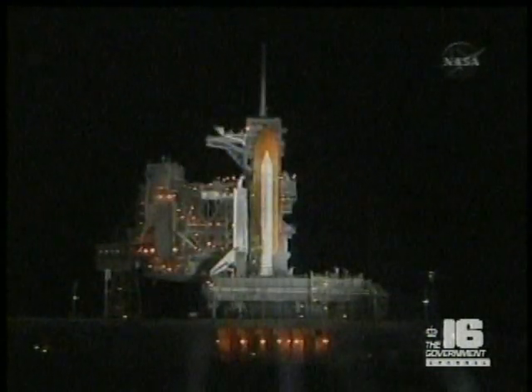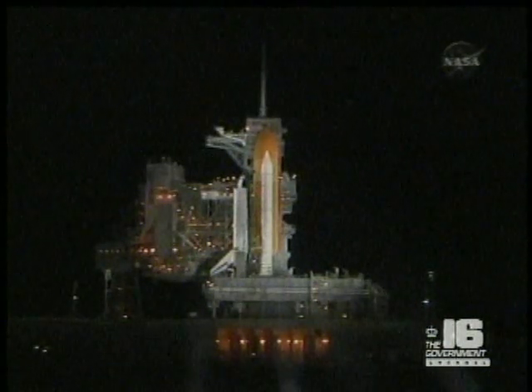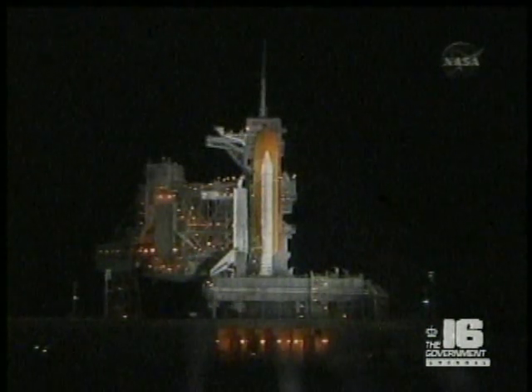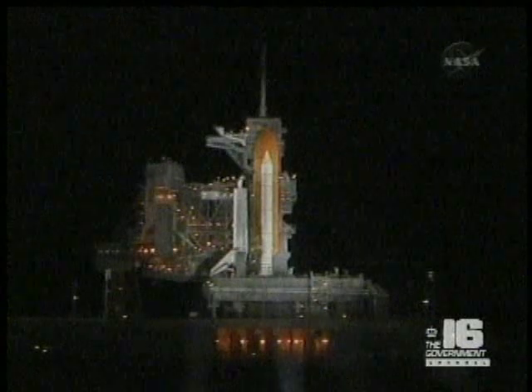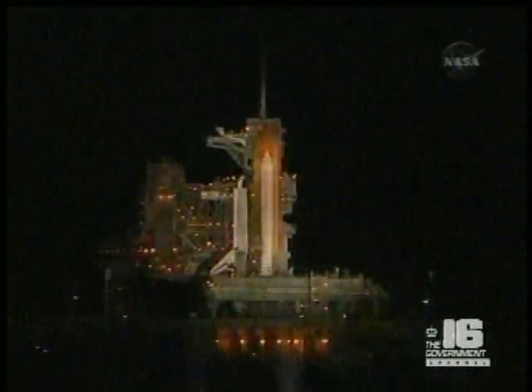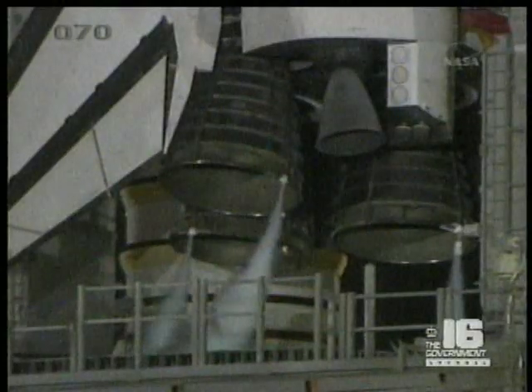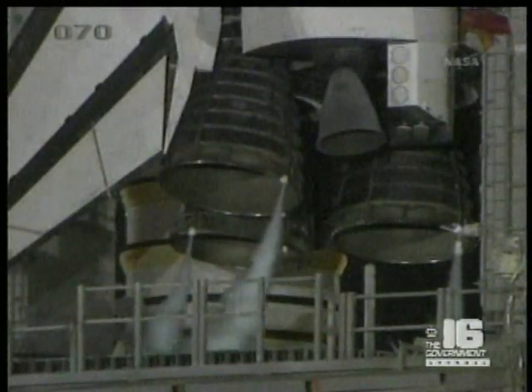T-minus one minute and counting. Final steering check of the solid rocket booster commands is being performed. Turning off the SRB joint heaters. Closing the liquid oxygen and LH2 fill and drain valves. Coming up on the handoff to Endeavour.